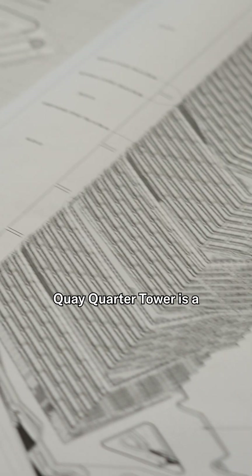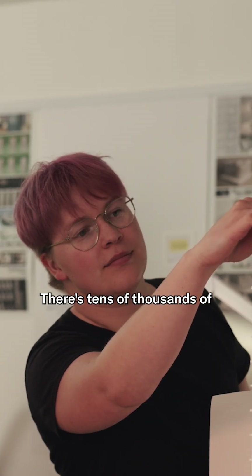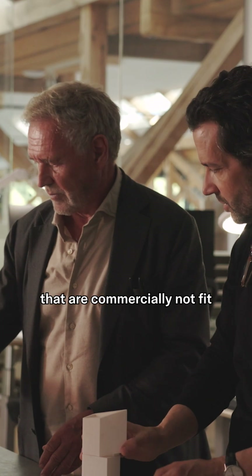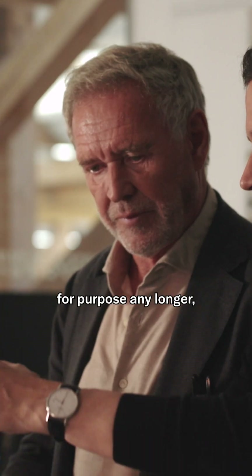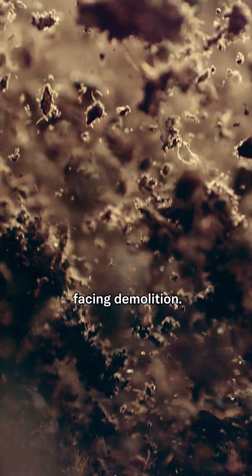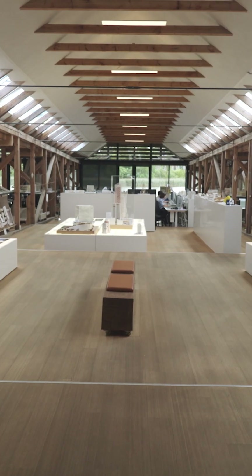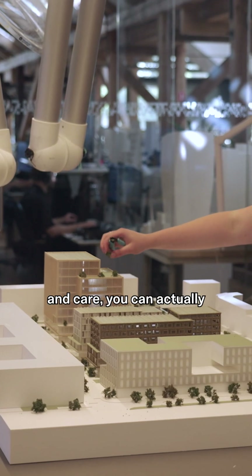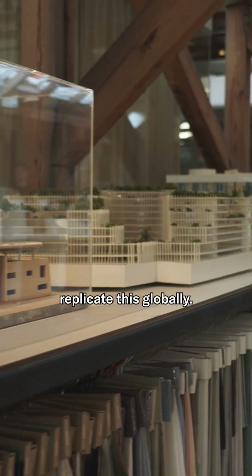Key Quarter Tower is a blueprint for transformation. There are tens of thousands of high-rise buildings like Key Quarter Tower that are commercially not fit for purpose any longer, facing demolition. With the right tools, ideas, and a bit of collective thinking and care, you can actually replicate this globally.